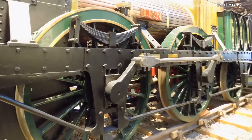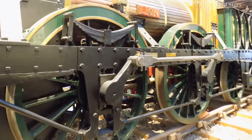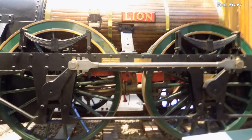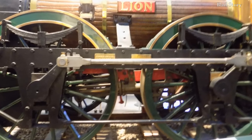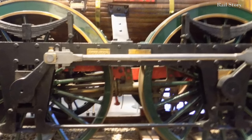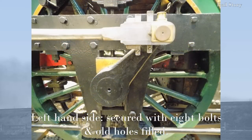We know that the leading wheels were in situ by the 1850s, as when Lion's leading wheels were retired in the late 1980s, the removed tyre was stamped with Crewe, suggesting that the new tyre had been rolled and fitted at the Crewe works of the London and North Western Railway. At some point in its history, Lion has either broken or had its crank axle replaced, as the outside horn guides for the crank axle are of a different pattern to those of the leading and trailing wheels, and actually differ from each other on the left and right hand side of the locomotive.